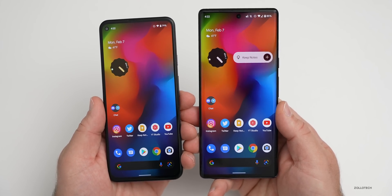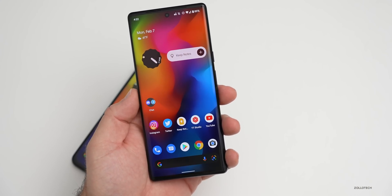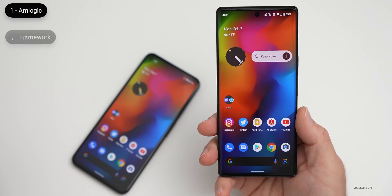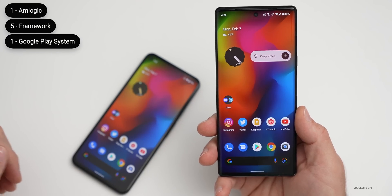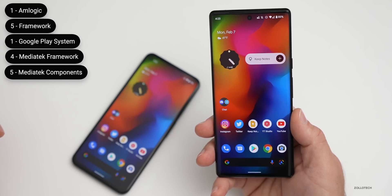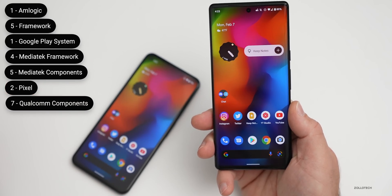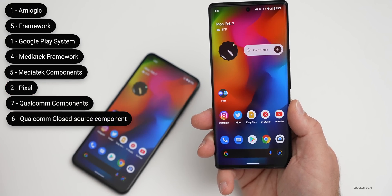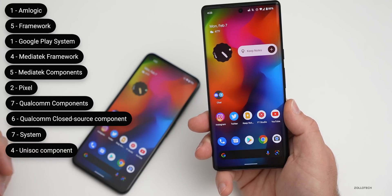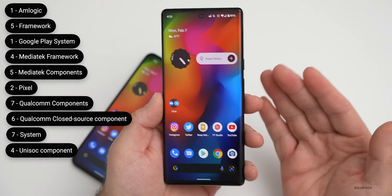As far as security updates, there are quite a few in this update. There's one Amlogic component update, five framework updates, one Google Play system update, four media framework updates, five MediaTek component updates, two Pixel-specific security updates, seven Qualcomm component updates, six Qualcomm closed-source component updates, seven system updates, and four Unisoc component updates — all included in this particular release.